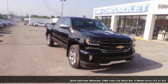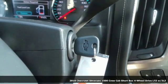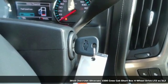Here's a new 2018 Chevrolet Silverado 1500. Chevrolet — 100 years of icons.